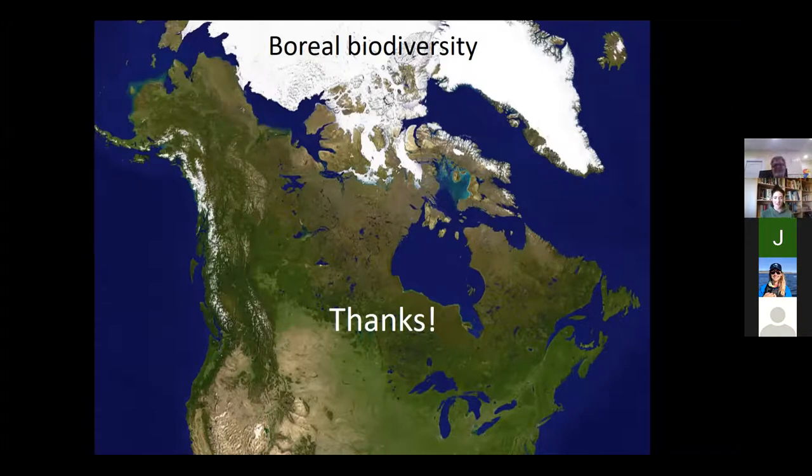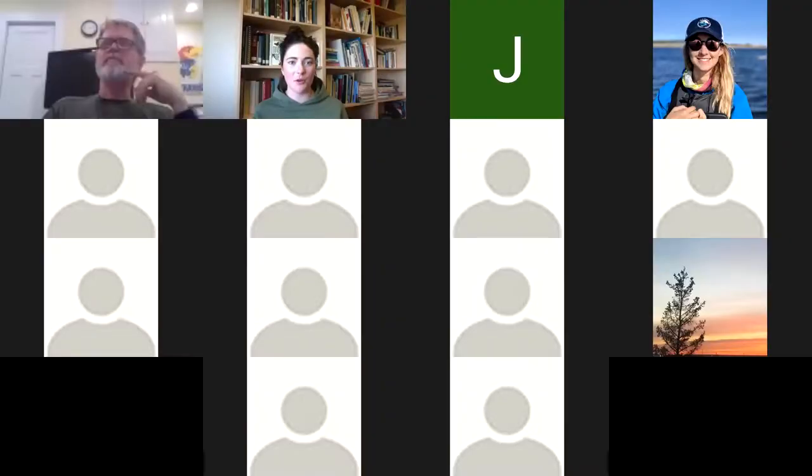Awesome, thanks so much Jim. That was a lot of information in a short amount of time — I think I have a lot of questions. I learned a lot, so I'm hoping other people will have some questions for you as well. I'll start off with a question I have myself. You talked a lot about some of the harsher conditions in the boreal forest — harsher winters, poor soil, drought, things like that. So why does this ecosystem have such a diversity of species? Why do they choose to come here despite all of those conditions?